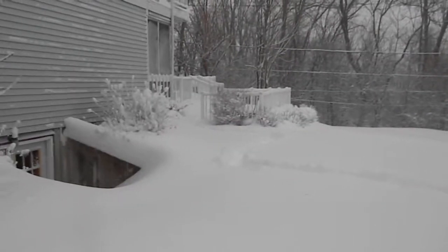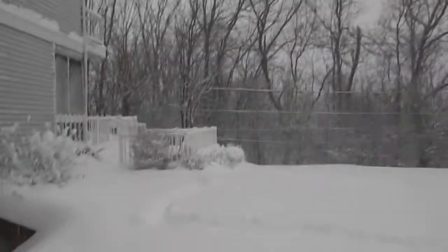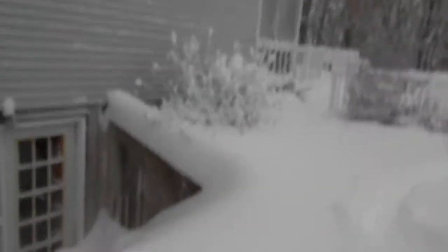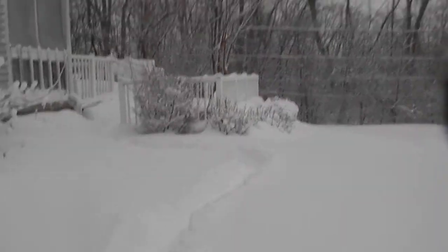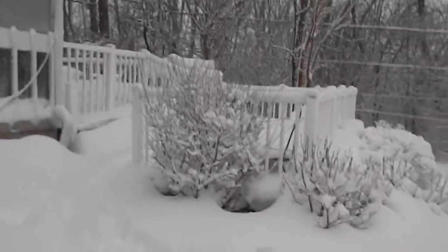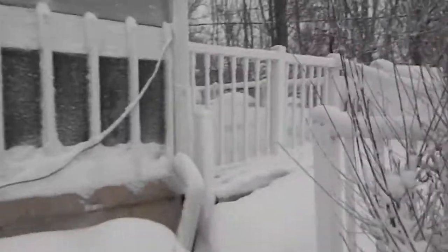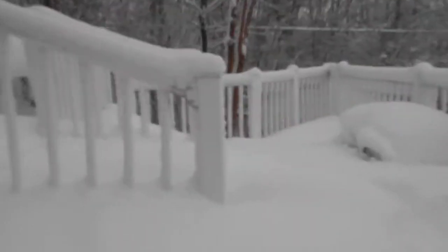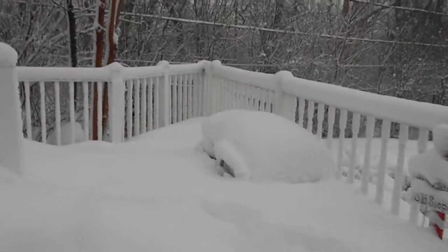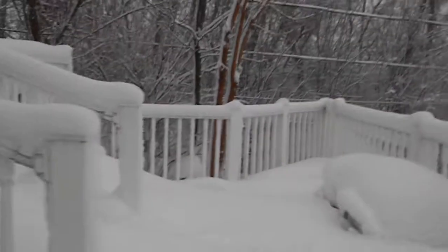The dogs did make their way through. Let's walk over by the deck — this is just, it's up to my knees. The shrubs are almost completely covered. It's hard to tell where the stairs begin and end. The depth is really hard to judge with the snow, but you can get an idea from the first video.